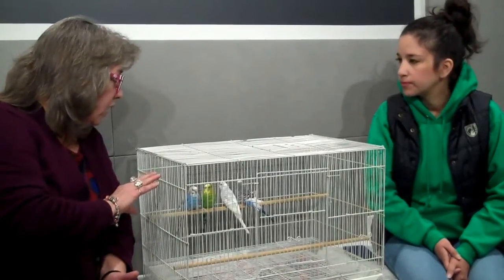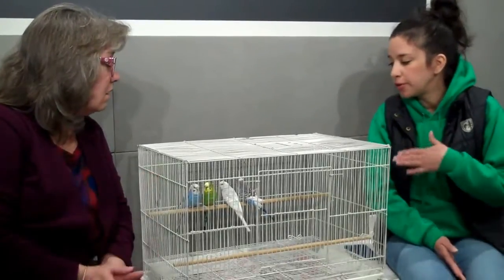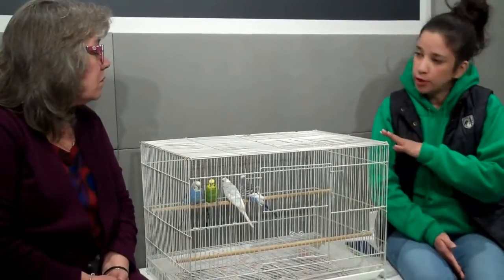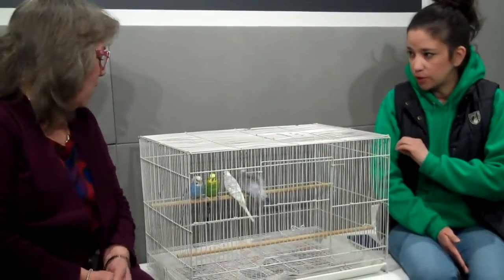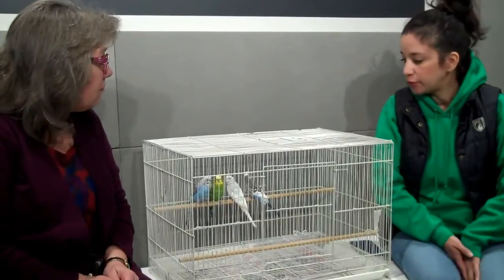These are parakeets. It was mostly parakeets. We have about 40 at the Animal Rescue League on the east side — about 40 of them that are going to be available for adoption this week.